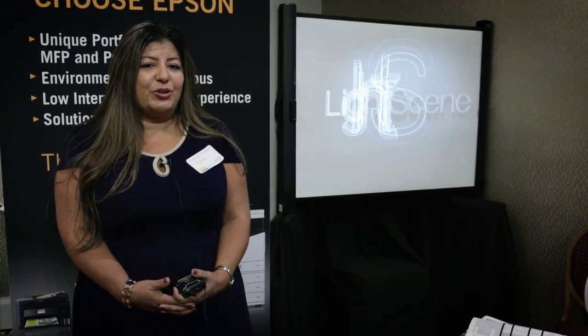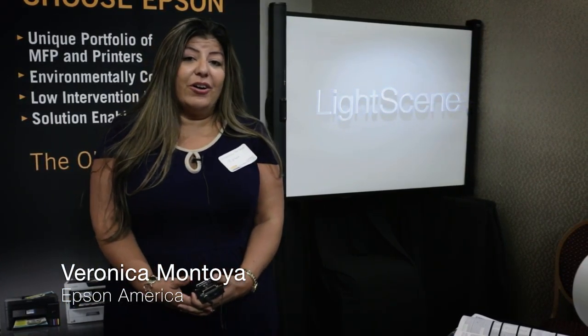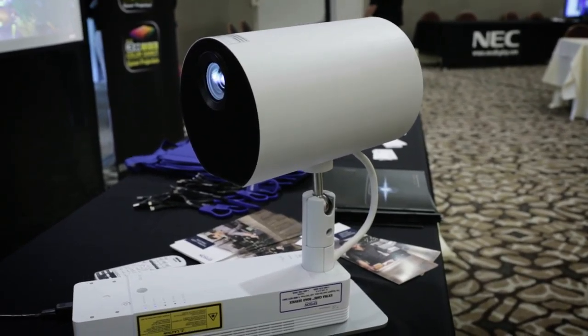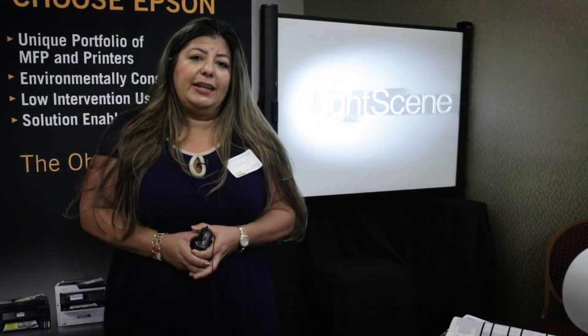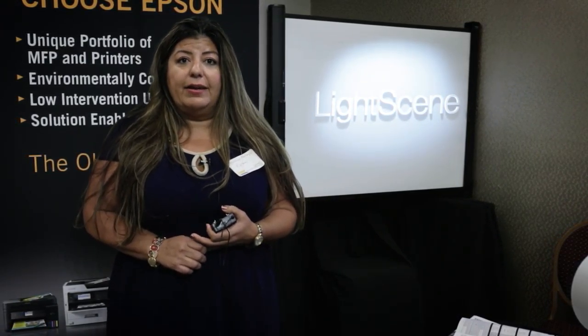Hello, my name is Veronica Montoya and I'm from Epson America. Today we're here to showcase our Light Scene digital display, which basically takes any ordinary surface and converts it into a highlighted scene for any marketing or showcasing of any particular item.